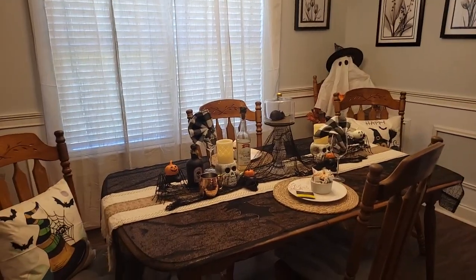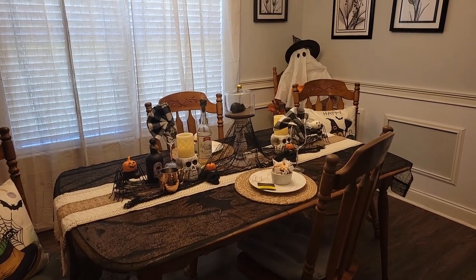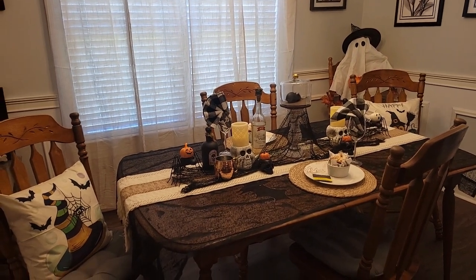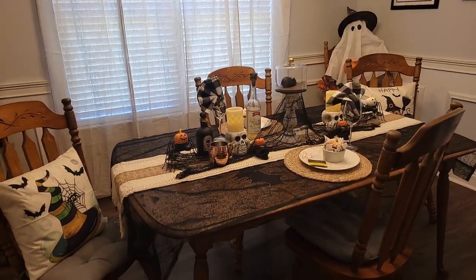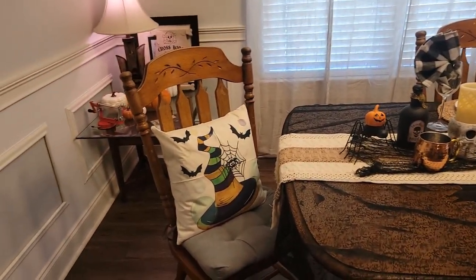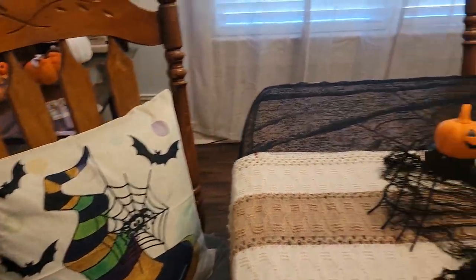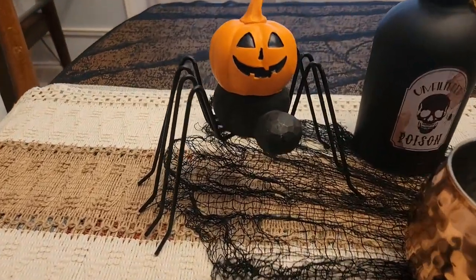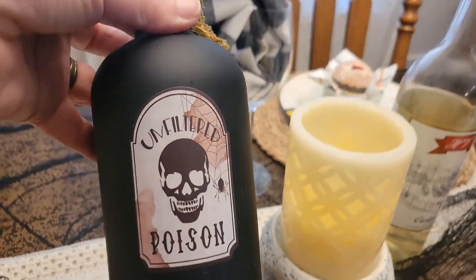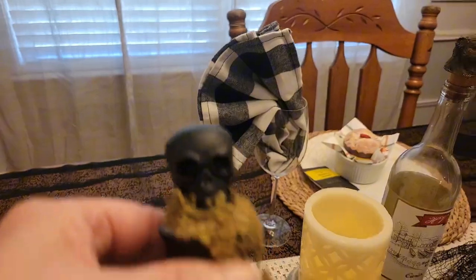Hello everyone, Sandy here from Sandy's Home and Garden. Today is Tablescape Tuesday and this is my Halloween edition. I have my Halloween decorated table with a spooky witch's hat pillow on this end, and a spider with a pumpkin on top, and a bottle here that says poison — it's got a skull on the top.